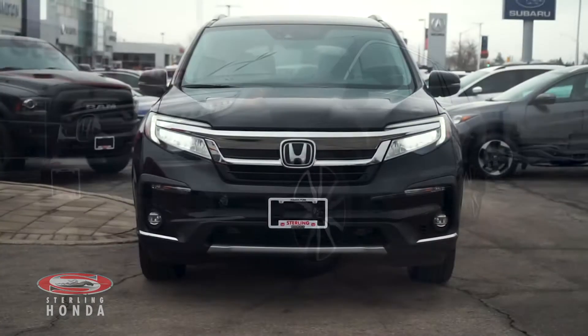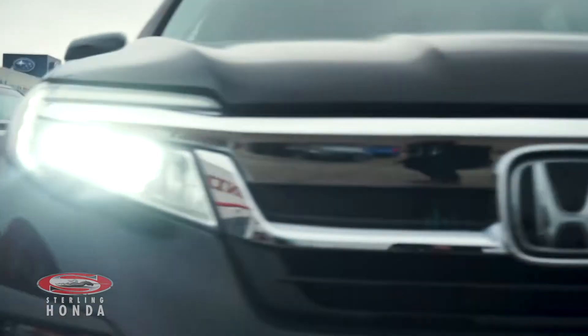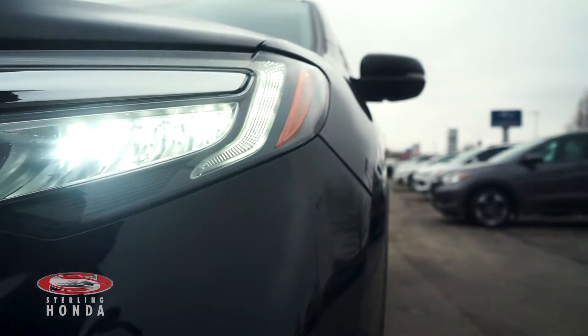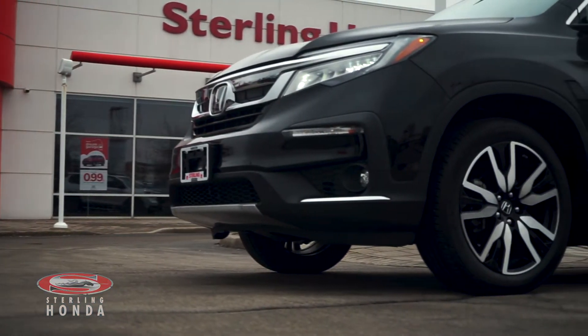Christian here from Sterling Honda, and in today's video I'll be showing you our 2019 Honda Pilot Touring. This beautiful SUV is completely accident-free and is Honda certified, guaranteeing you all the quality and reliability that Honda is known for.